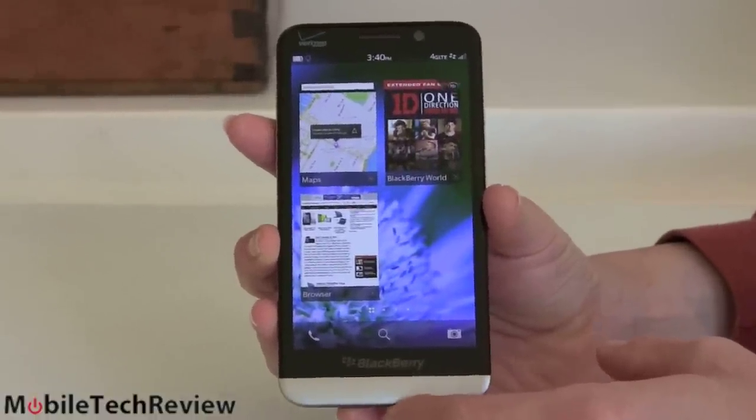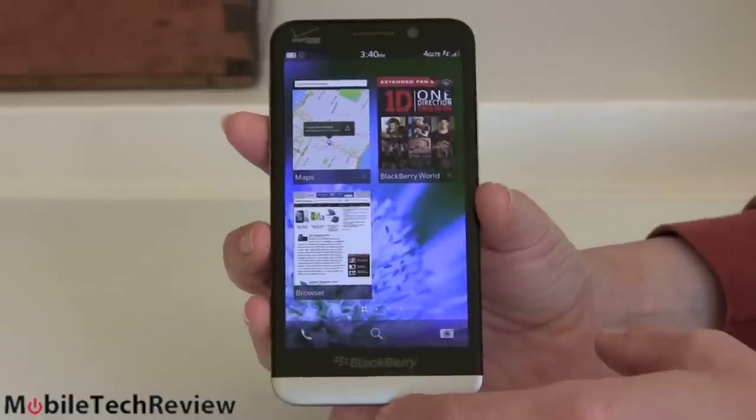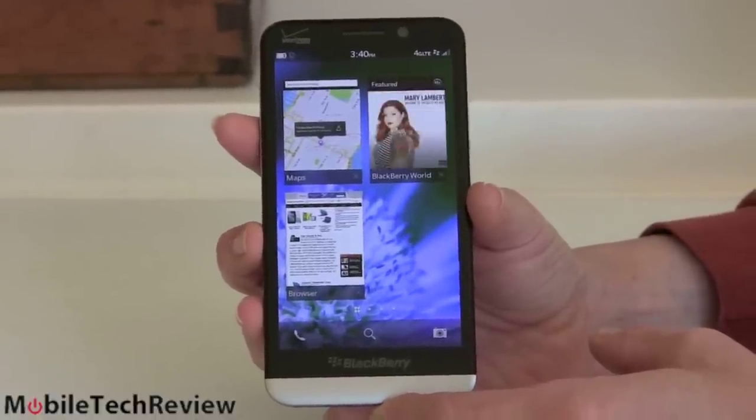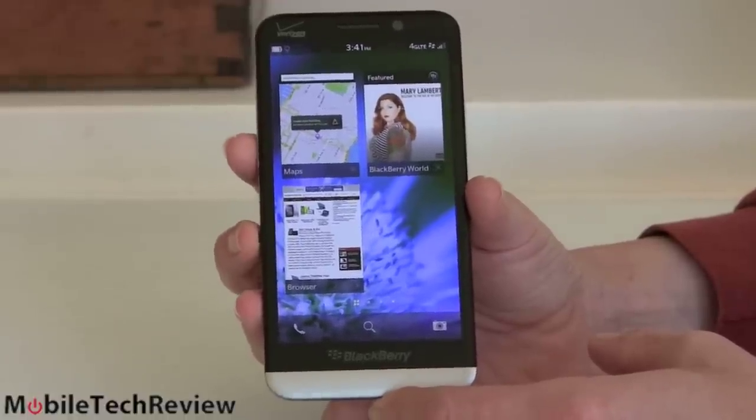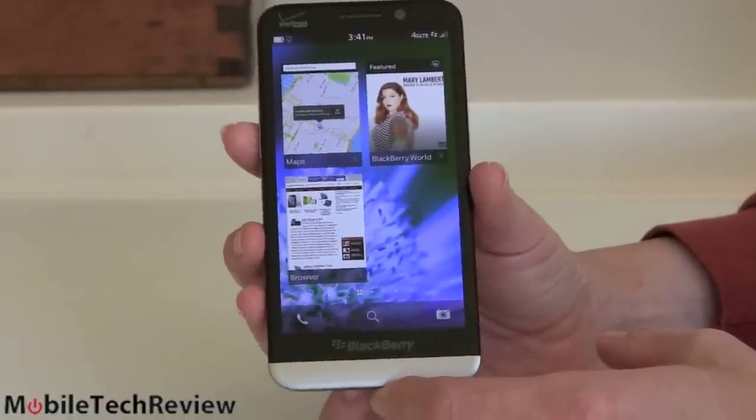295 PPI pixel density. Compared to something like the Galaxy Note 3 made by Samsung, that's over 400 PPI — like 441. You're not going to get the same sharp crispness, but honestly it's pretty nice looking.